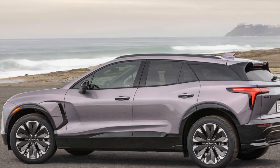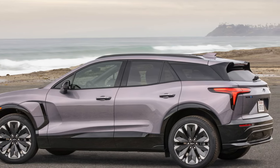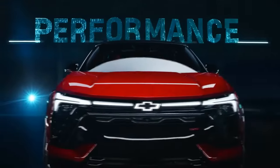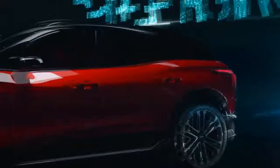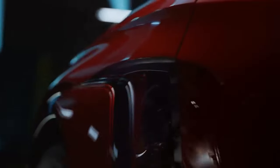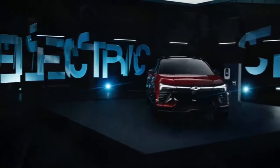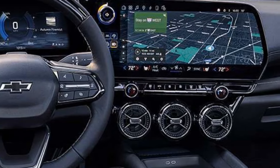This marks Chevy's second vehicle on the Ultium platform, following the Silverado EV work truck, with plans for more, including the Equinox EV and a new Bolt. After much anticipation, we've had the chance to experience the all-new Blazer EV, set to replace the traditional Blazer entirely. It lives up to expectations.